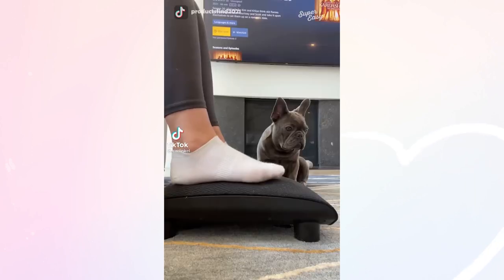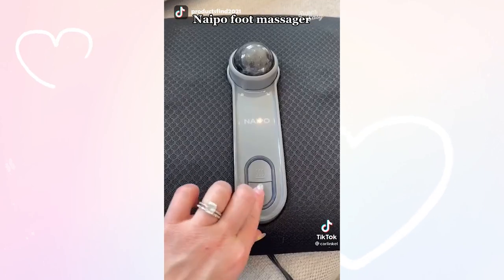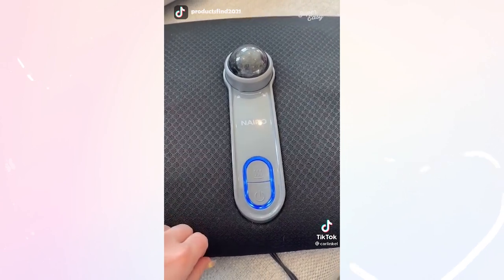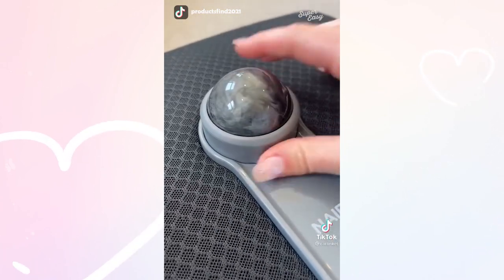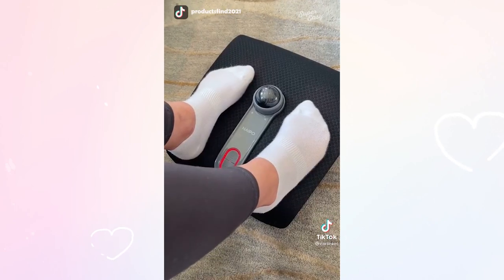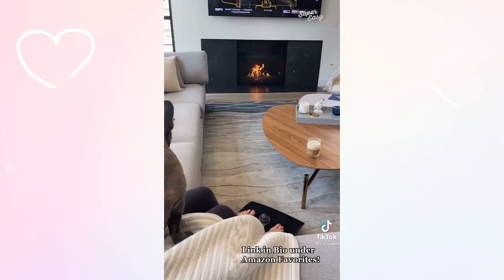Last night I wore heels for the first time in forever and my feet are so sore — this is the perfect day to show you one of my new favorite Amazon products. It's a foot massager which has two modes: heated and standard. It helps relieve muscle pain and tension in your feet. One of the best features is the resin ball which lets you target specific areas. Your whole family can use it — I'm a size 6, my husband's a size 13, and it works great for both of us.